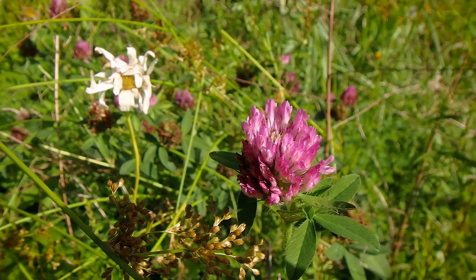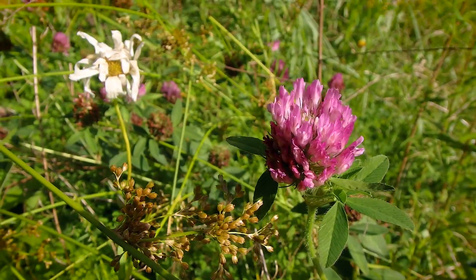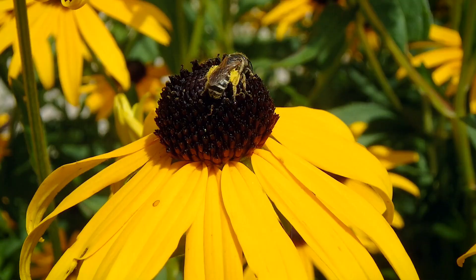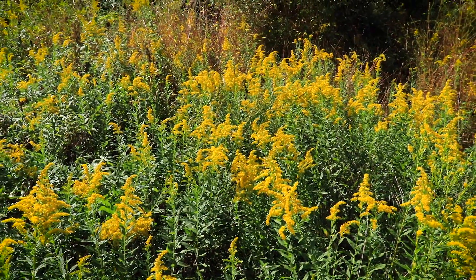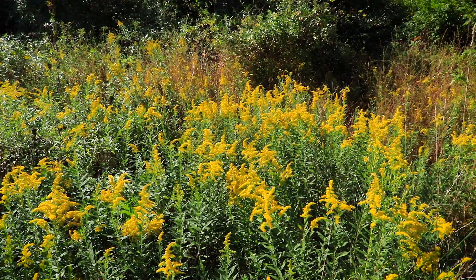Red Clover is another sought-after delight shared by pollinators, mammals, and of course human beings. There are a lot of plants that call these habitats home: Black-eyed Susans, little white asters, those famous goldenrods, and dozens more call these habitats home.